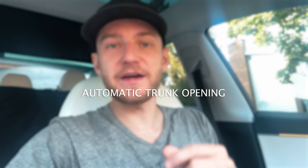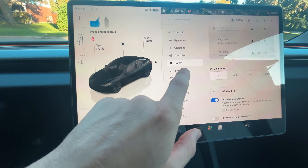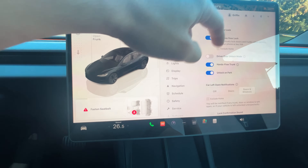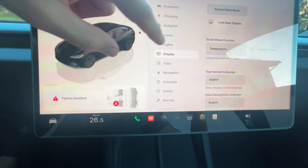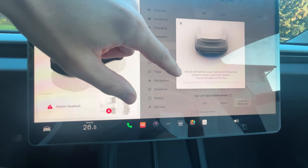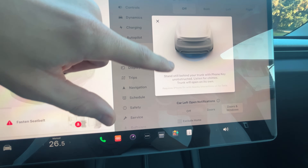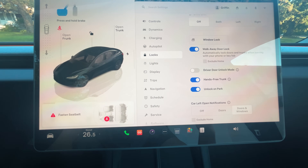There is one last feature I want to share: a new setting where you can automatically open the trunk of your vehicle when you approach it with your iPhone. To turn this on, go into Settings under the Lock tab and swipe down to find the Hands-Free Trunk feature. Click on the eye icon — it will show you to stand still behind your trunk with the phone key — and you can toggle it on or off.